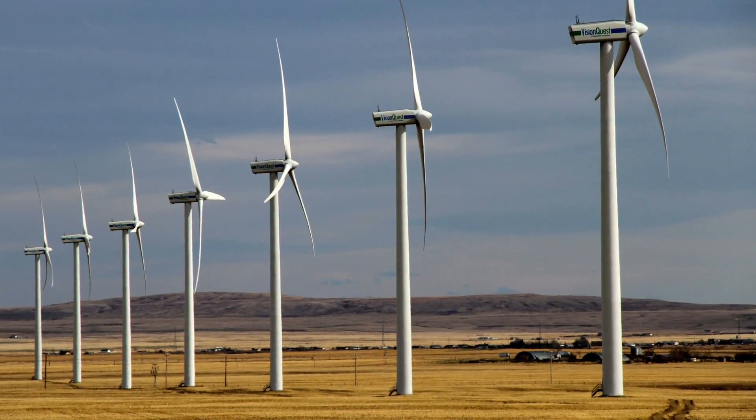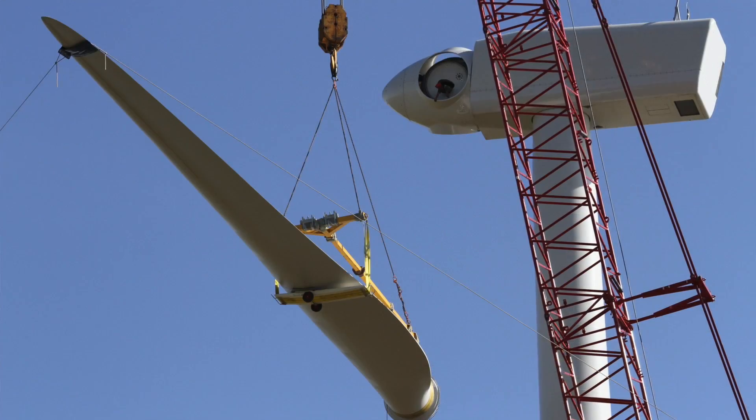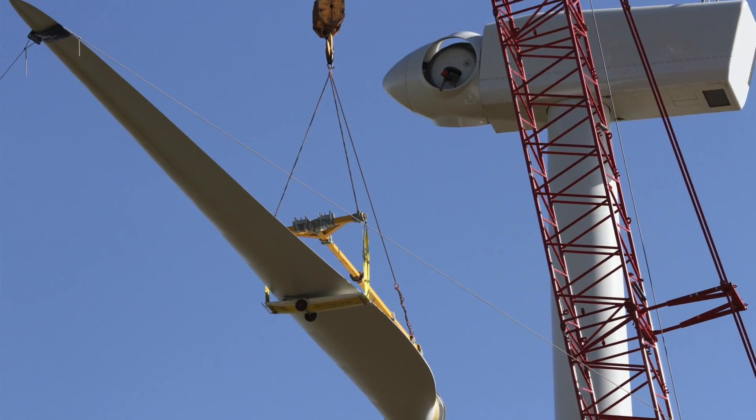Hi, David Dodge here for Green Energy Futures. This week we dive into the Climate Change Emissions Management Corporation, or CCEMC, and find out how this Alberta-based green technology fund is doing. The CCEMC raises money through an Alberta carbon levy on large emitters and invests in projects that reduce greenhouse gas emissions. It's been going since 2009.